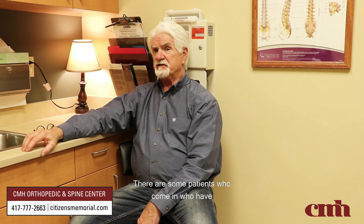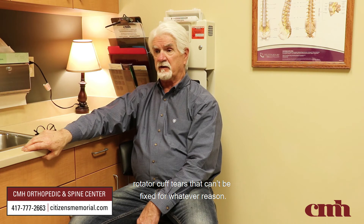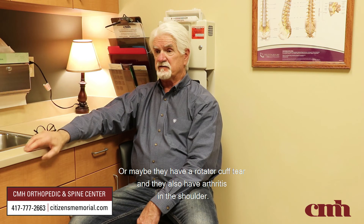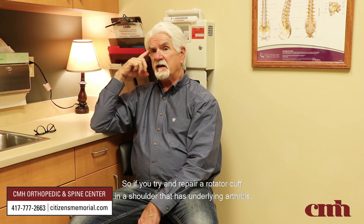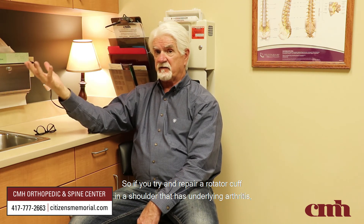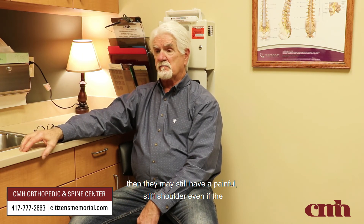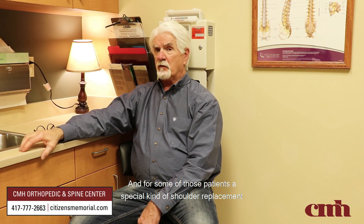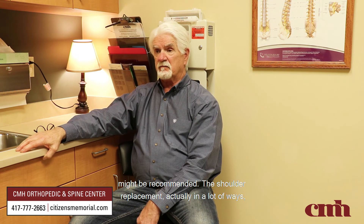There are some patients who have rotator cuff tears that can't be fixed, or maybe they have a rotator cuff tear and also have arthritis in the shoulder. The joint surfaces of the ball and socket are worn out, so if you try to repair a rotator cuff in a shoulder that has underlying arthritis, they may still have a painful, stiff shoulder even if the rotator cuff is repaired and heals. For some of those patients, a special kind of shoulder replacement might be recommended.